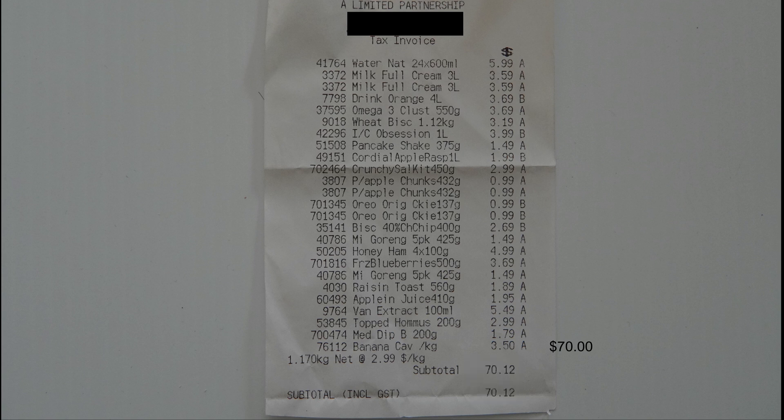At this point, I hope you're starting to get freaked out. What on earth is going on here? How can this be happening? Let's have a look at an even larger receipt now.